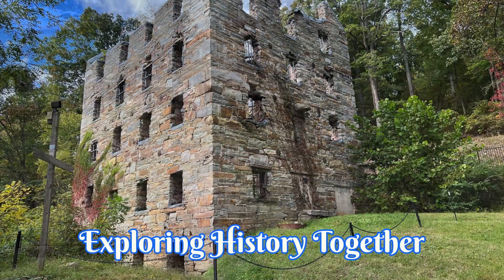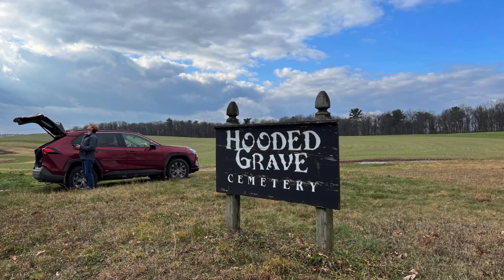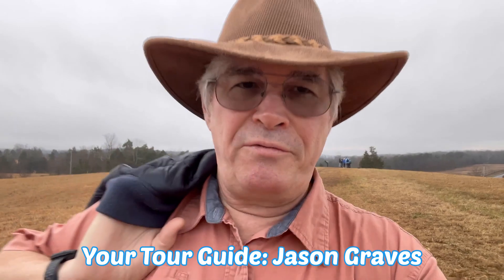Hi friends, today is Saturday the 22nd of April 2023, and I am right outside of Mechanicsville, Virginia at a place called Cold Harbor. We are on a walk of the battlefield today.